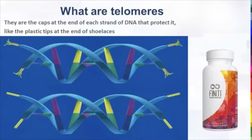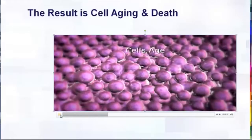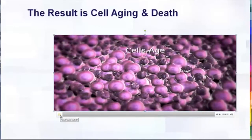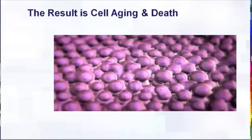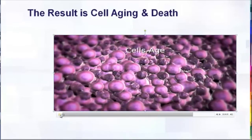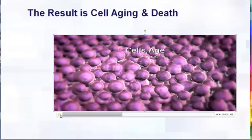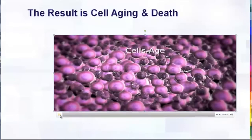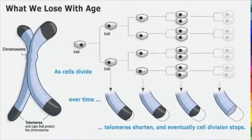As telomeres get shorter and shorter with age, the cells start to deteriorate and die off. This is what you're seeing in this video — natural aging, what's happening inside our body. These healthy, good-looking cells are turning ugly. And the next thing I'd like to show is that drawing.